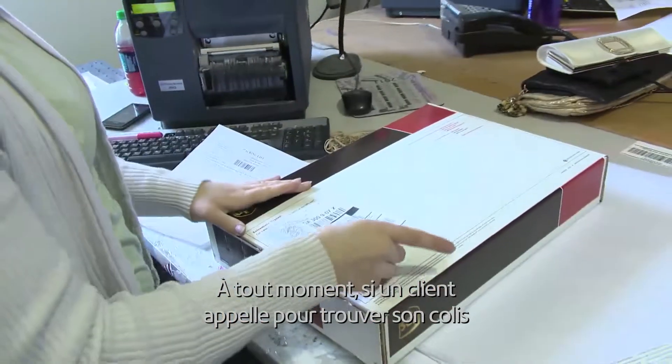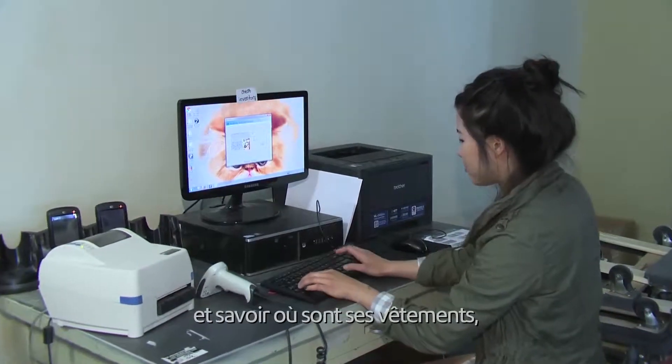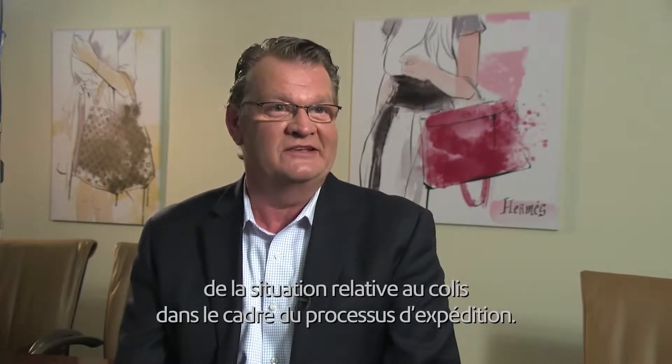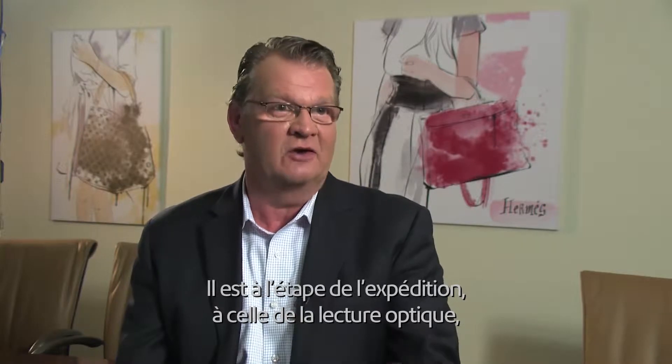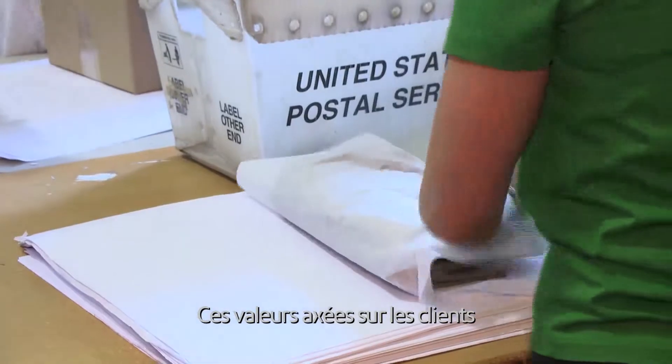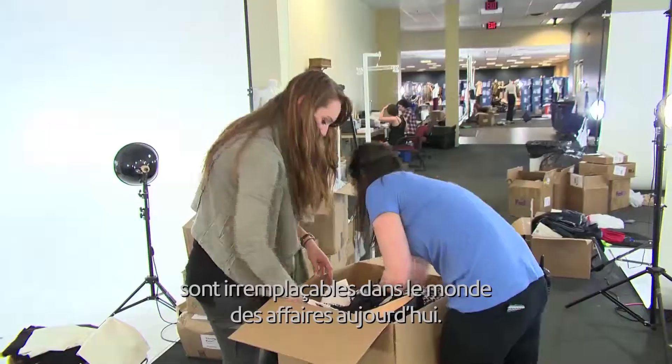At any point in time, if a client calls up and looks for their package and where their garments are, they can notify the client immediately where it is in the process — whether it's at posting, in photography, just been received, or finished. That type of customer-centric value is irreplaceable in the business today.